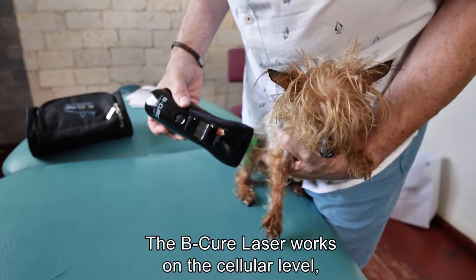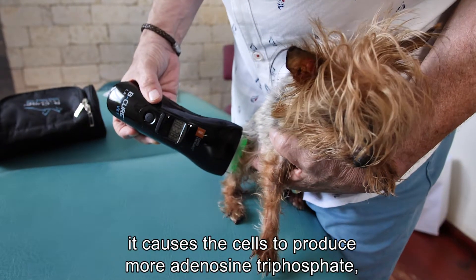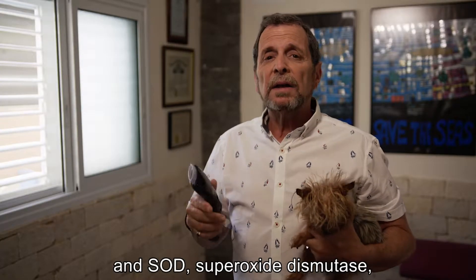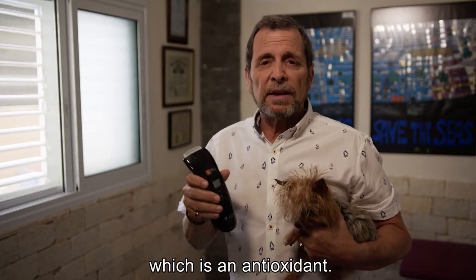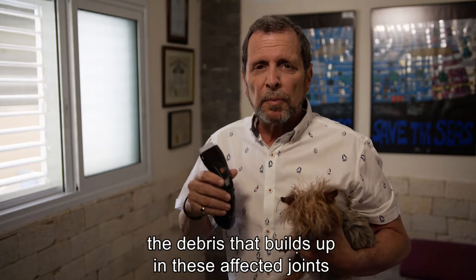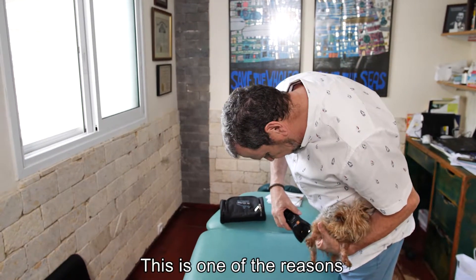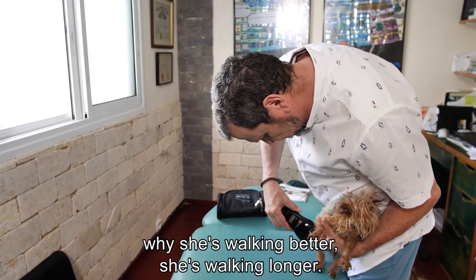The B-Cure laser works on a cellular level. It causes the cells to produce more adenotriphosphate, known as ATP, and SOD, superoxide dismutase, which is an antioxidant. With the increased mobility, the debris that builds up in these affected joints clears out much faster. This is one of the reasons why she's walking better, she's walking longer.